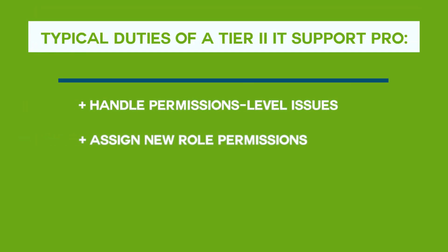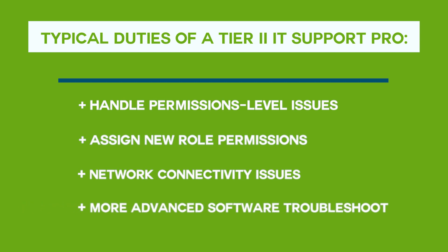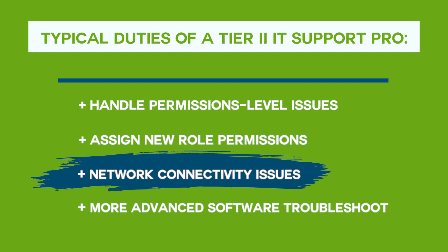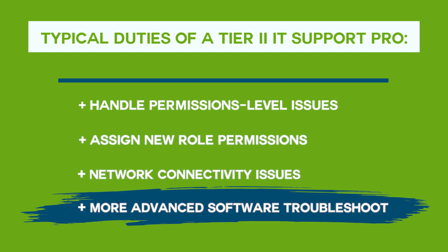Once you have the right training and experience, you'll be able to handle more complex problems, such as permissions-level issues or assigning new role permissions. Network connectivity issues that go beyond the host, such as switch configurations and network changes. More advanced troubleshooting of software, such as editing configuration files, rather than simply installing applications.